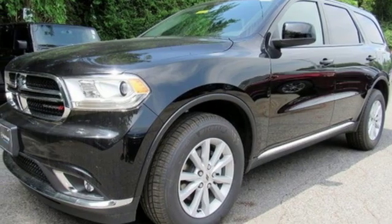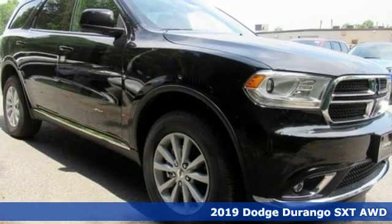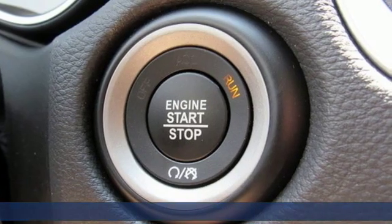Here's a new 2019 Dodge Durango. Take command of a full-strength SUV that simply never settles. It comes with great features you love.